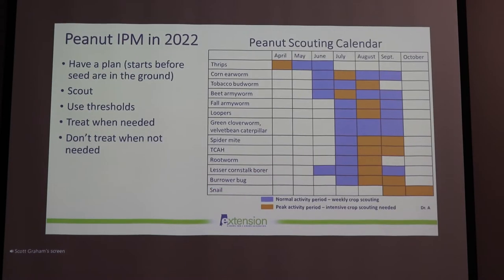One of the big things for economic insect management in a crop like peanuts is scouting and using thresholds. It's very important that we have a plan, and that really needs to start before seed even goes in the ground — thinking about thrips management and thrips protection.